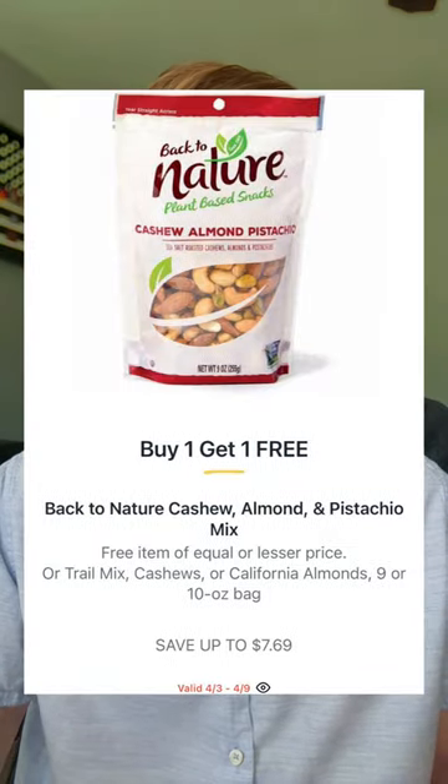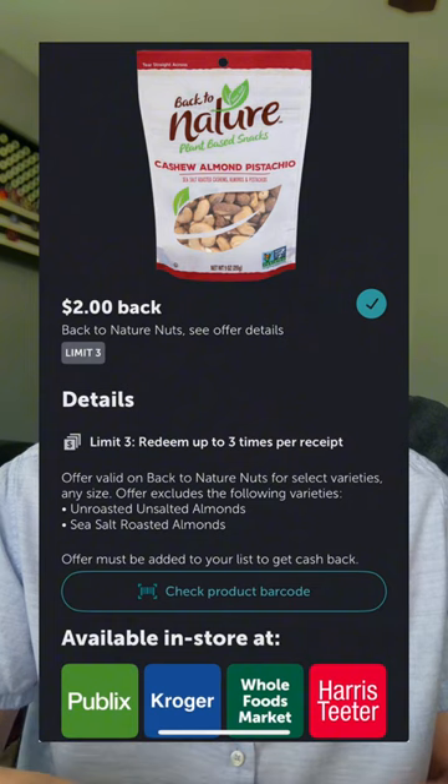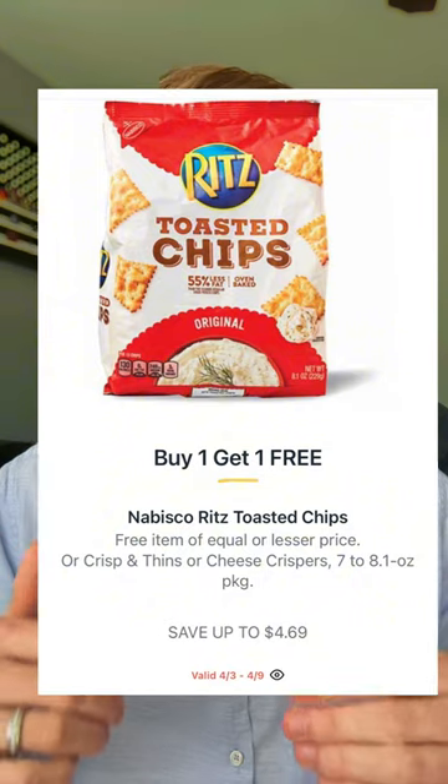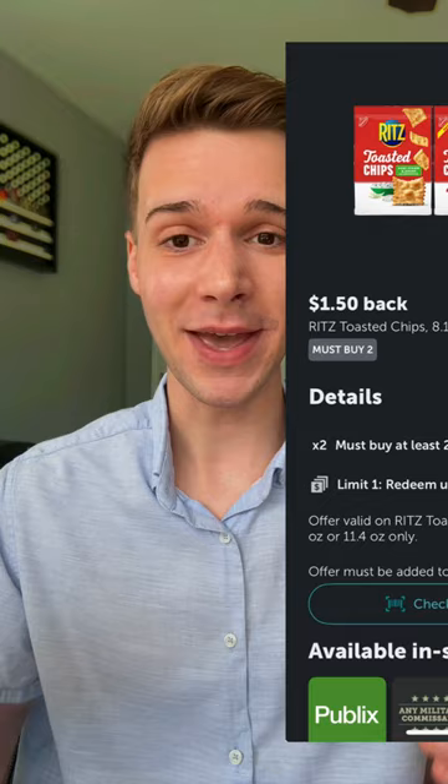Back to Nature Nuts will be $7.69 buy one get one. In Ibotta there's $2 back on each you can use up to three times, making this only $1.84 each. The Ritz toasted chips will be buy one get one at $4.69 — I love those. You have $1.50 back when you pick up two available in Ibotta, making this only $1.59 each.